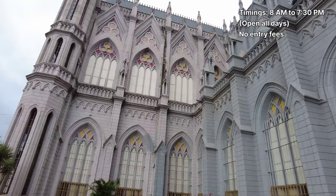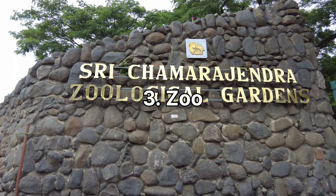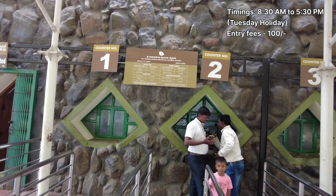Entry to Saint Philomena's Church is free for visitors. Mysore Zoo is a paradise for nature lovers and houses an incredible array of wildlife. The zoo remains open from 8:30 AM to 5:30 PM and the entry fee is 100 rupees.